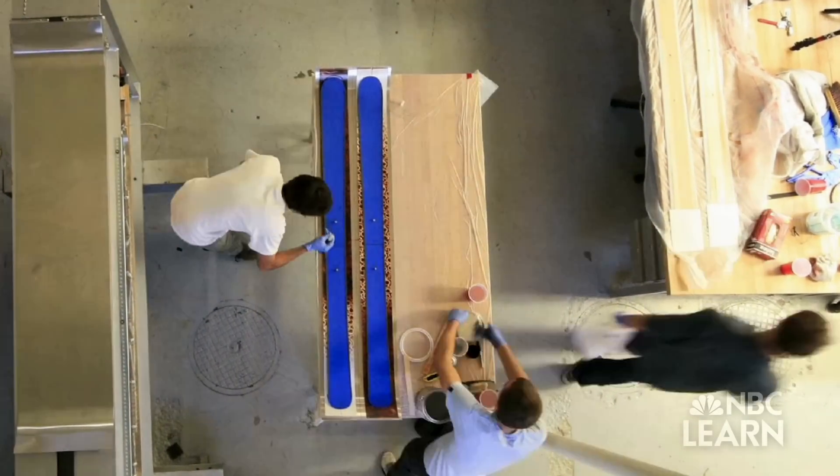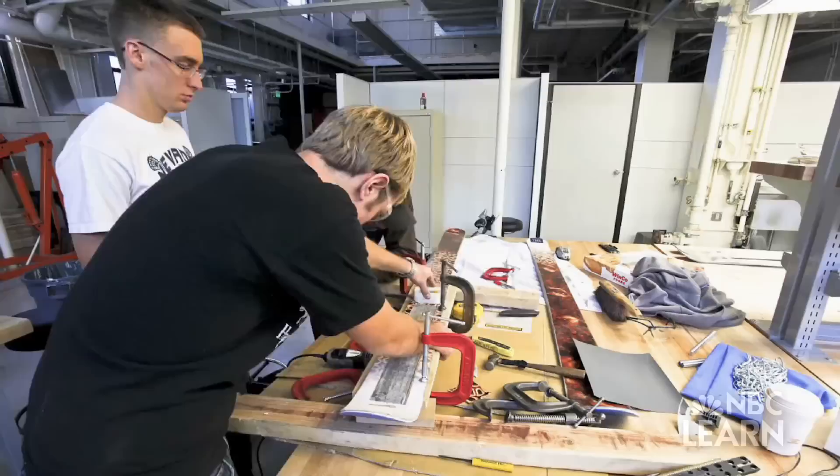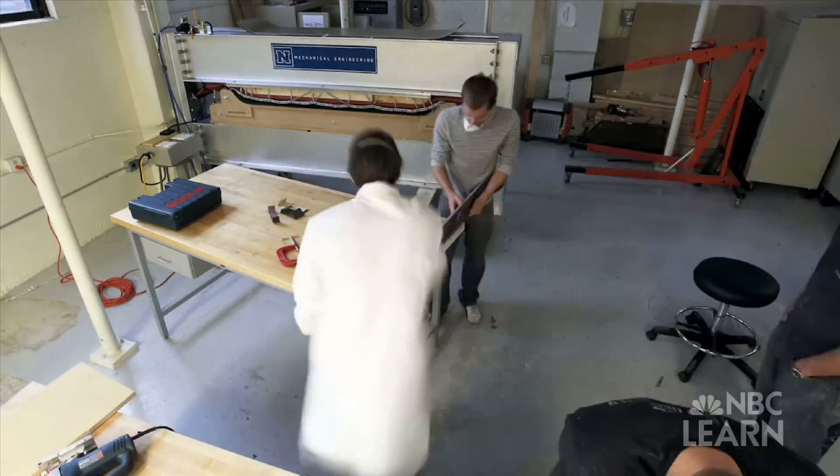A ski is already a composite — it is made of two or more materials, like fiberglass and steel, that when combined together form a new material with different chemical or physical characteristics.